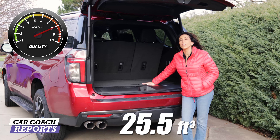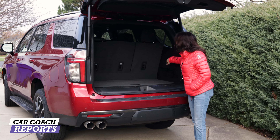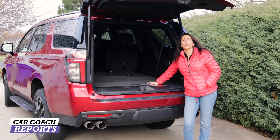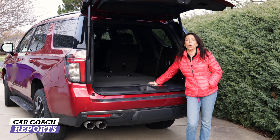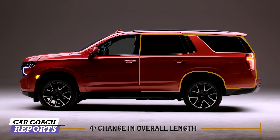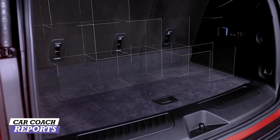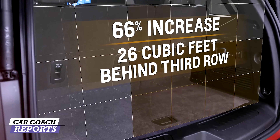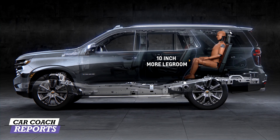Coming around to the back, you get 25.5 cubic feet of storage. Fold down that third row and you now have 73 cubic feet. Fold down the second row and you have over 125 cubic feet — one of the largest in the segment. There is a low liftover and it goes completely flat, which is great for hauling things. The seats are power-operated so you can get them back up quite simply, and the 60/40 split folds back quickly. Pretty impressive.